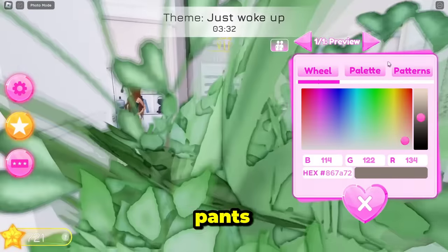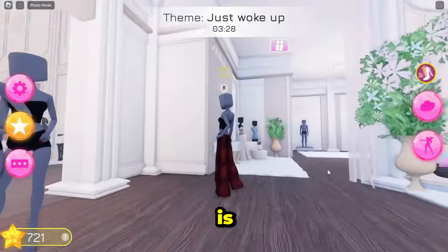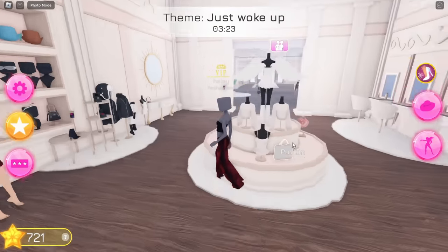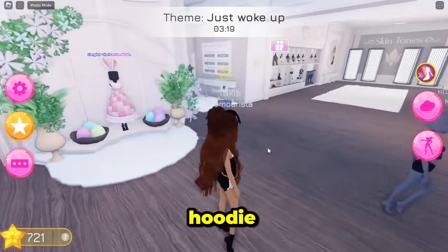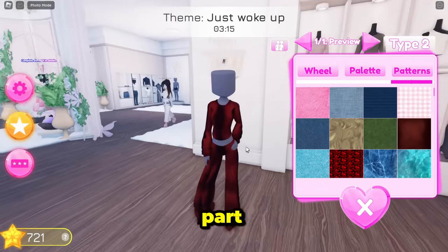Just woke up! We're gonna put on these pajama pants and we're gonna get a red pattern. I think this is a cute satin-like pajama set pattern color I could use, so we're gonna do this. Let's go get a little hoodie.